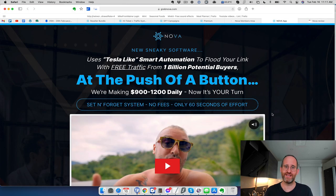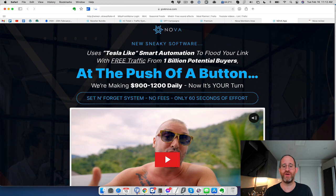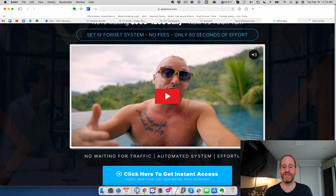Let's take a look at the sales page. It says: 'New sneaky software uses Tesla-like smart automation to flood your link with free traffic from 1 billion potential buyers at the push of a button. We're making $900 to $1,200 daily — now it's your turn. Set and forget, no fees, only 60 seconds of effort.'